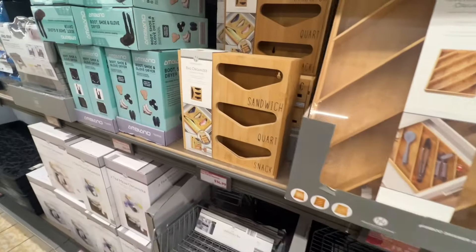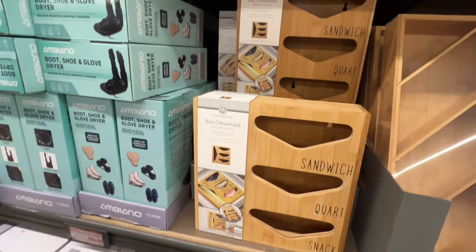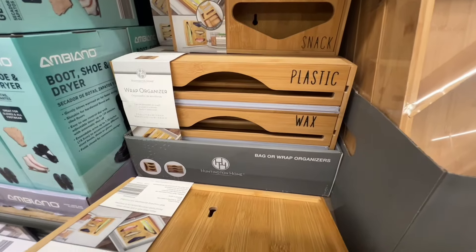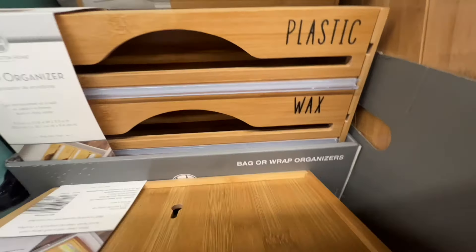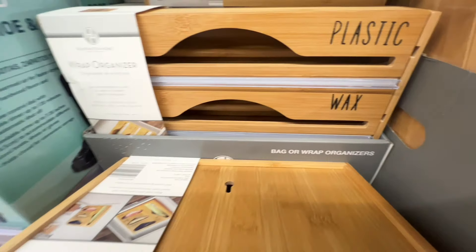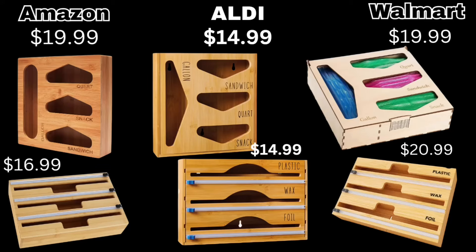This is what I had to keep myself from buying — the bag organizer holds four different size bags, and then there's the organizer for your plastic wrap, wax, and foil. It's $14.99 each. Comparing to Walmart and Amazon, $14.99 is a good price for those.